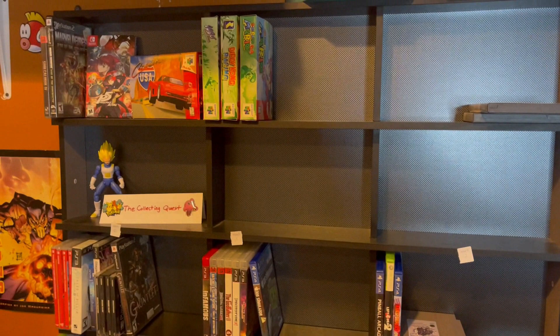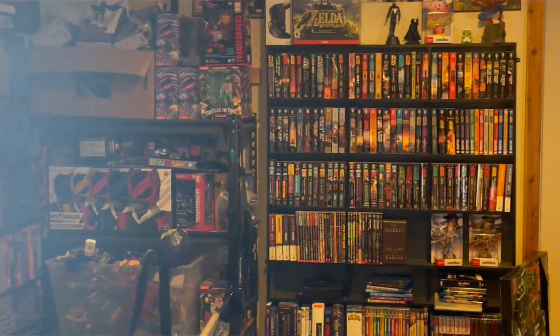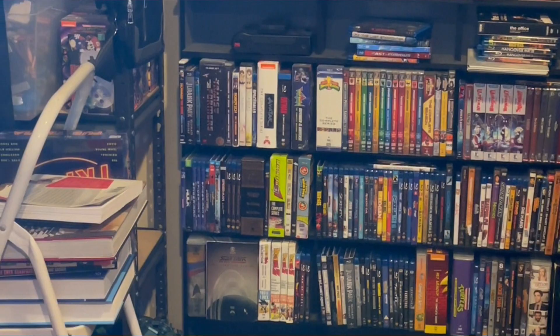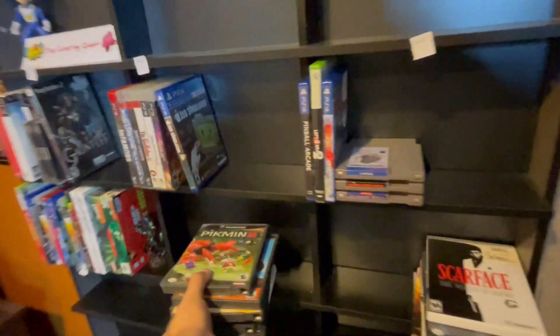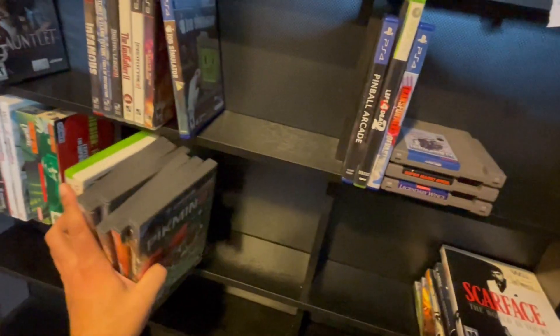What's up, internet! Welcome back to the Collecting Quest. A lot of changes coming this week — let's flip this around. A few things I wanted to work on: the location of my Collecting Quest shelf. I think I'm going to be flipping it around to where I keep my Star Wars book collection and my DVD and Blu-ray collection. Before we do any of that, let's take a look at what we needed to talk about from last week. I kind of tried to end the video like four different times last week and had more stuff to add to the shelf.